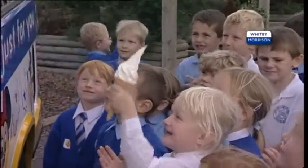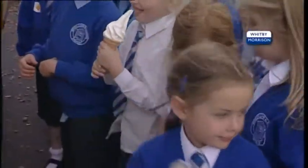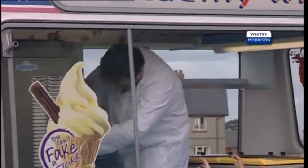You can see here the incredible rate at which the mobiler is serving the children. And this illustrates well how with the Whitby-Morrison DDS you can achieve those sales which might otherwise have been considered impossible.